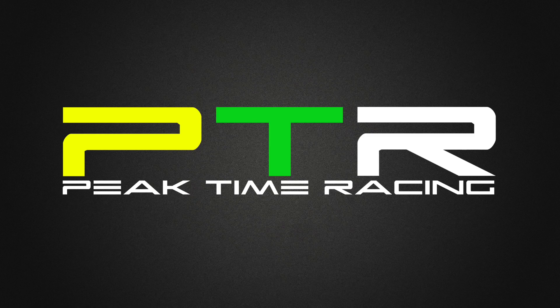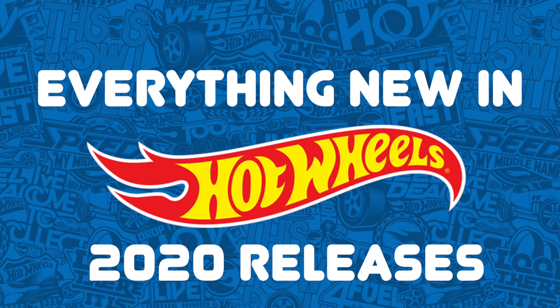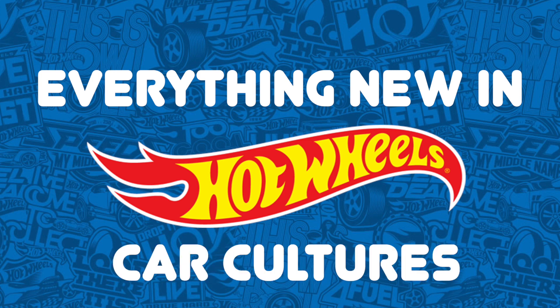What's up Peak Timers, welcome to this week's edition of Hot Wheels News. We've got a ton of new 2020 releases, including mainlines, super treasure hunts, 2025 packs, and car cultures.